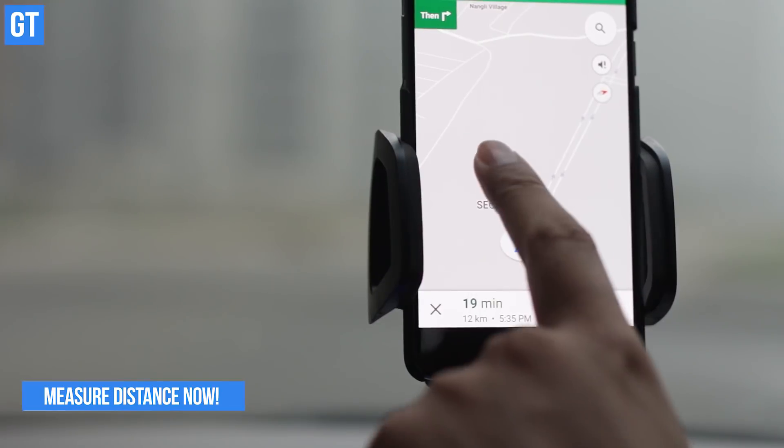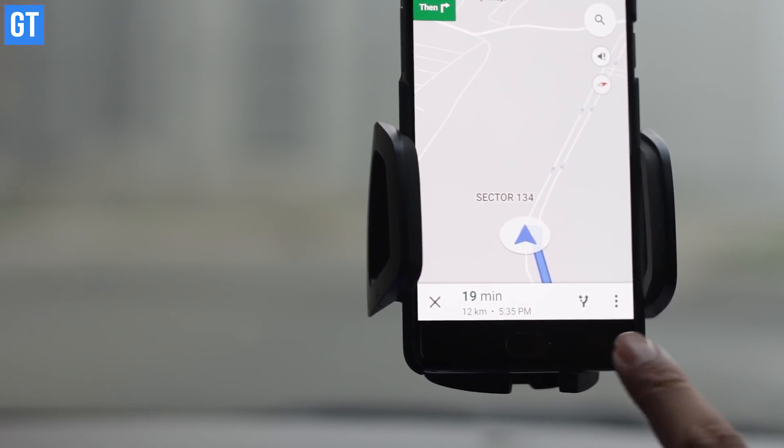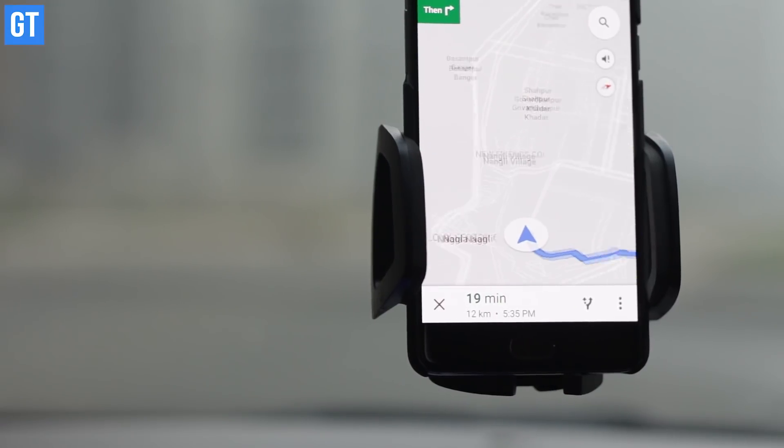Measure distance using Google Maps. This is another one of Google Maps' impressive features and it lets you measure the distance between two points. Though it won't give you the exact distance along the routes, you'll be able to calculate how far two places are from each other.